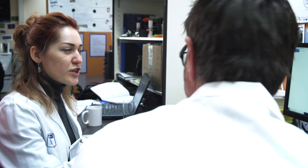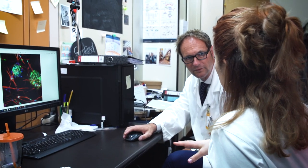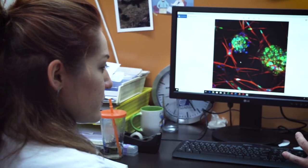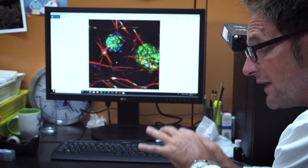In addition, we are able to grow co-cultures, which means the tumor itself is supported by fibroblasts which come from the same patients. So we get a more holistic view of the pathology.